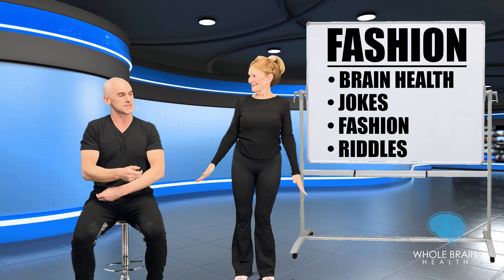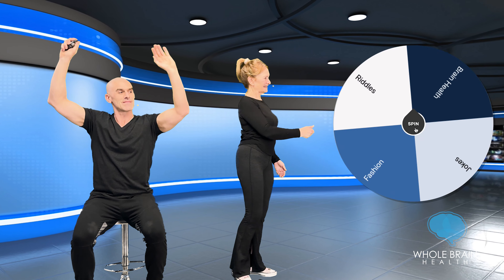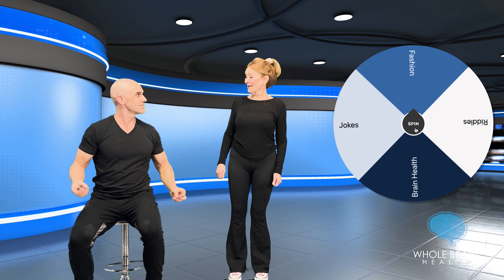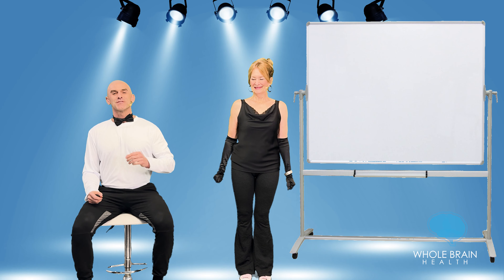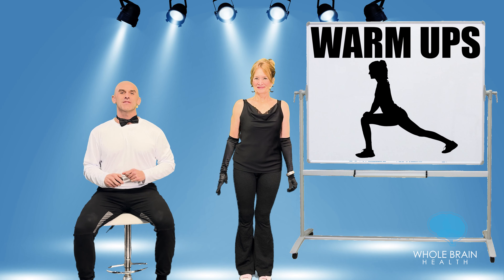Mom, would you like to spin the wheel to help us decide our first category? It looks like we have Fashion. All right, let's head off to a photo shoot. We're ready for the photo shoot. This is the warm-up portion, so be sure to really melt into all the stretches and the exercises.